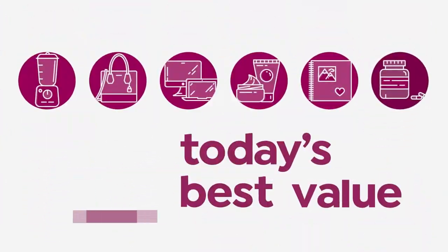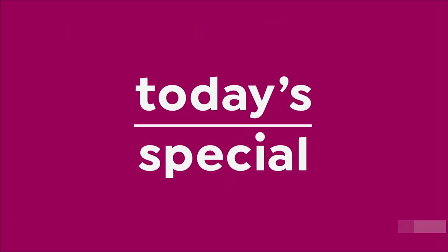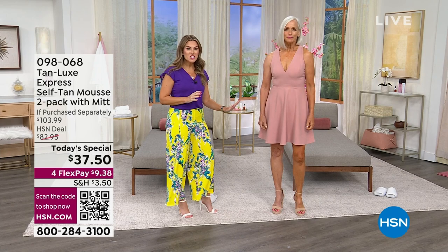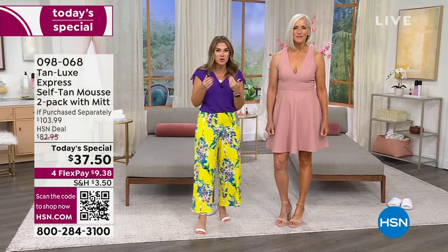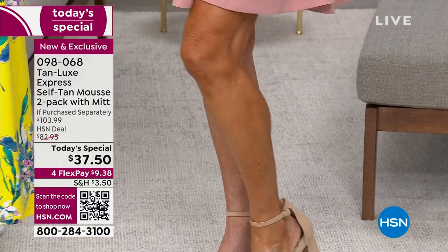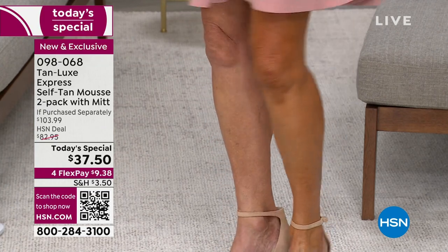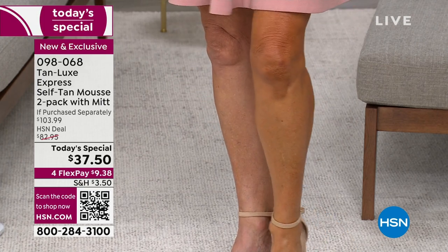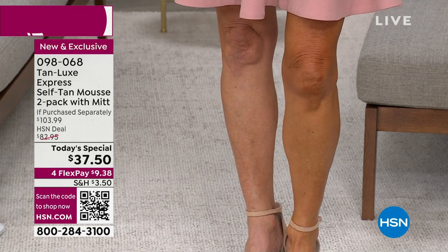Let's take a look at our Today's Special. Gorgeous tan — how did you get that tan, how did you get that glow? That's what people are going to come to you and say: your skin looks so beautiful, rich and golden and warm and sun-kissed. Where did you go? Did you go on vacation? Did you get a spray tan? No. Today with Tanlex, we're going to be able to give you a tan, customized for you, that's going to begin to work with your body's own chemistry within 30 minutes.